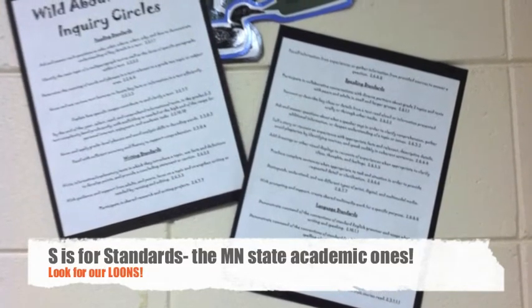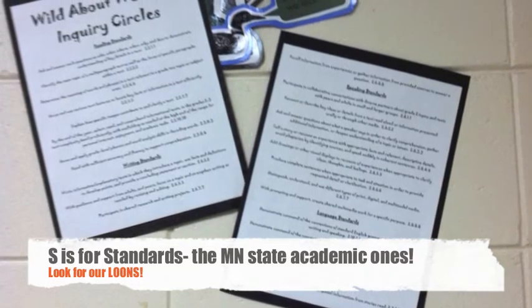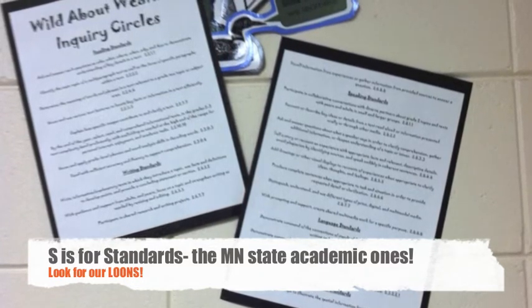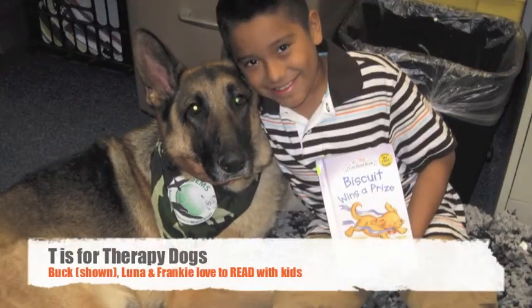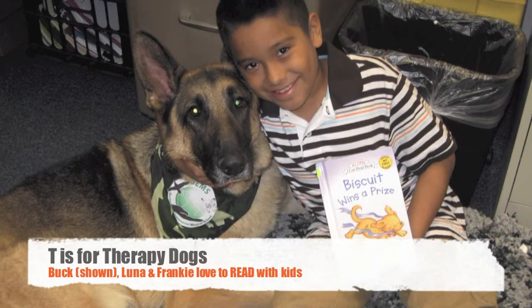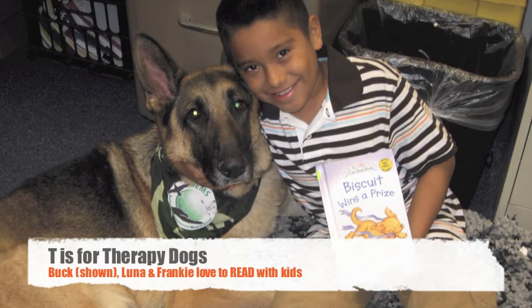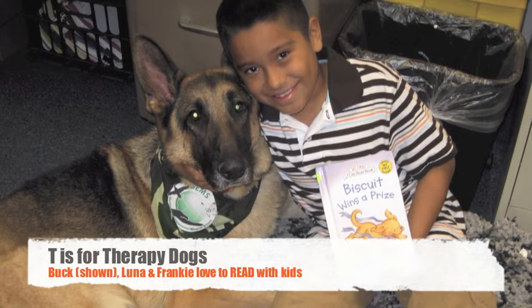The Minnesota State academic standards drive everything that is taught and learned at Garlow. Our Minnesota learning targets are displayed alongside student work to highlight which standards are being addressed. T is for therapy dogs — students can increase their fluency by reading to certified therapy dogs. Buck, Frankie, and Luna are our three therapy dogs. We are currently on our third round of training even more dogs, which has now expanded district-wide.